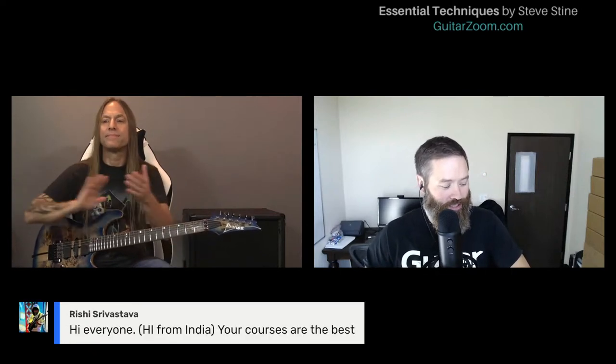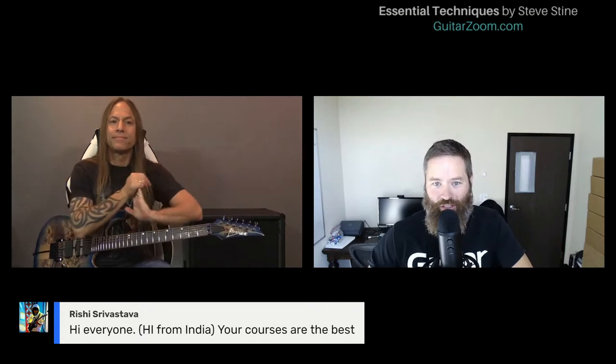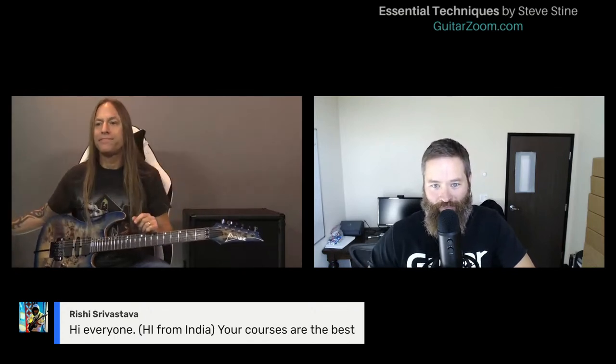If you want to learn essential techniques and improve your playing on a fundamental level regardless of style or current skill set, Steve has a new course called Essential Techniques by Steve Stein, available at guitarzoom.com. There are several fast action bonuses before the introductory price expires — Monday, October 26th is the last day to get all the bonuses and the introductory price.